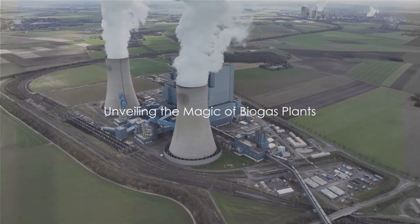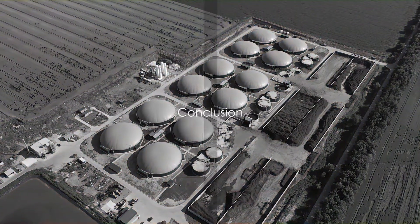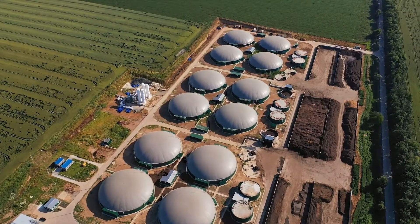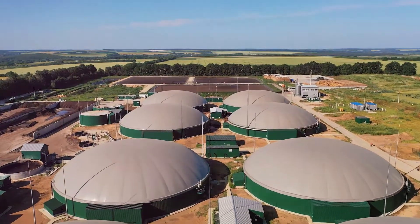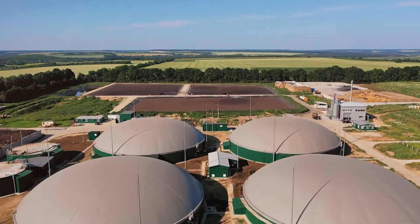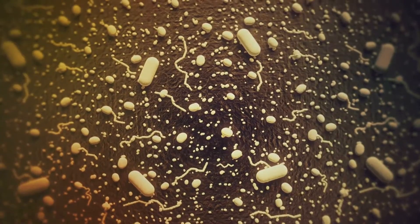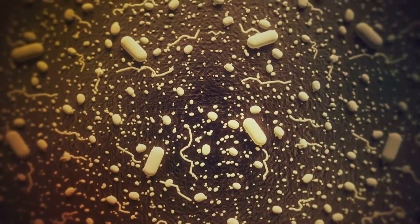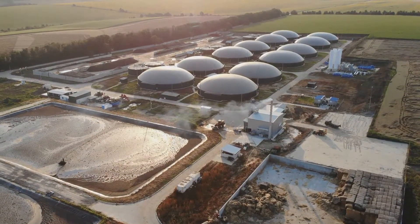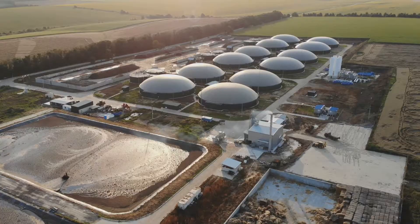So, the next time you cook your meal or drive your car, remember the amazing process and benefits of biogas production. Biogas plants might seem complex, but they play a crucial role in our everyday lives. These facilities embody a complete cycle of sustainable practices, from waste reduction to the production of clean energy and high-quality fertiliser. The process begins with the introduction of biomass into a digester, where it undergoes anaerobic digestion — a natural process in the absence of oxygen, facilitated by microorganisms that break down organic matter — producing biogas, a renewable energy source with methane as its main component.